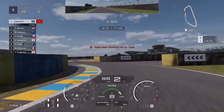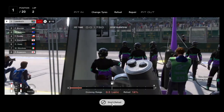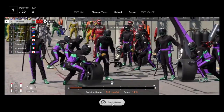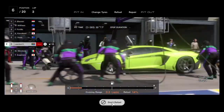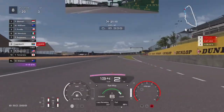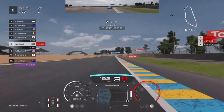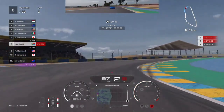I remained on fuel map 6 for the rest of that lap and reached pit lane with 14% fuel remaining. I checked the tires and they were still in good condition, so we only came in to refuel. After the standard pit stop we headed back out and came out in eighth position.